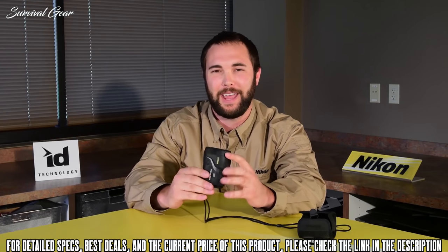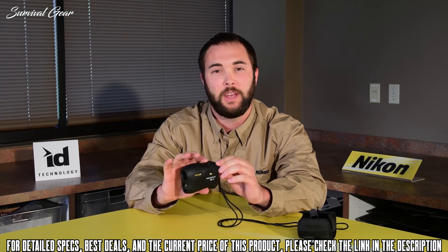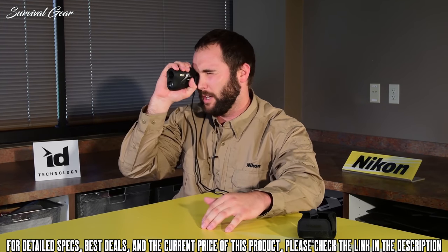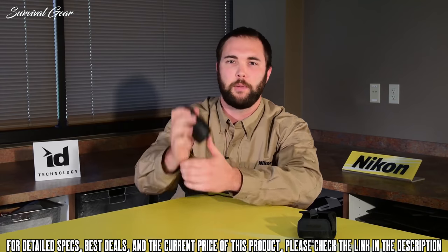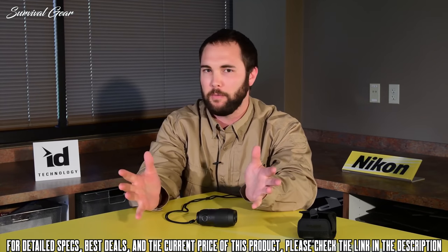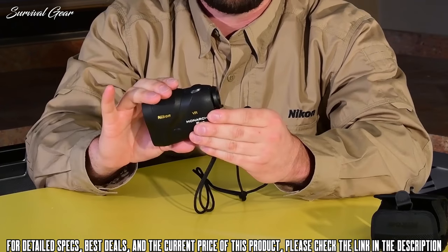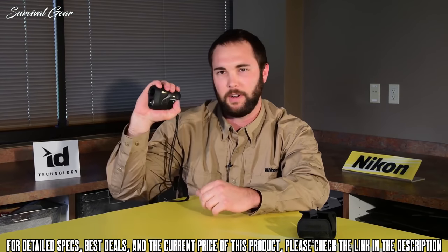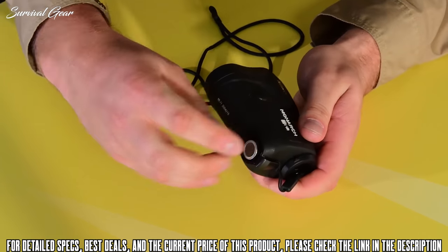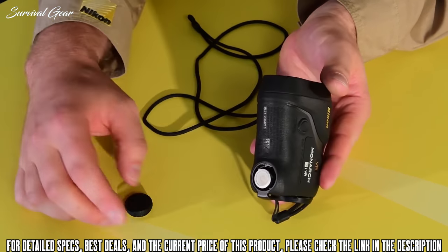It has a range capability of 8 to 1,000 yards, with hyper technology that gives you a measurement in 0.5 seconds. So anything from 8 yards to 1,000 yards, you get your distance in half a second — which saves critical time when a bull or buck is in between trees and you have minimal time to get that shot. It is waterproof with a rainproof battery cap, and comes with a CR2 battery rated for up to 3,000 actuations.